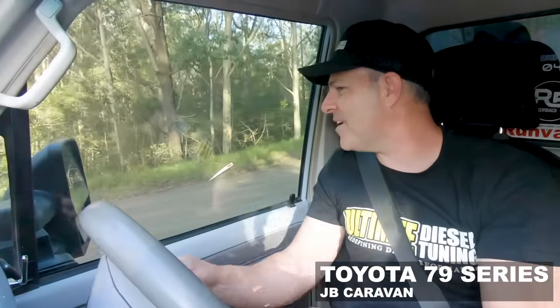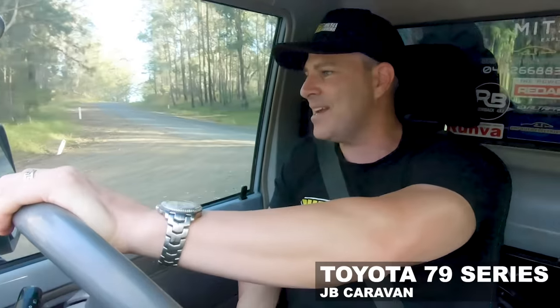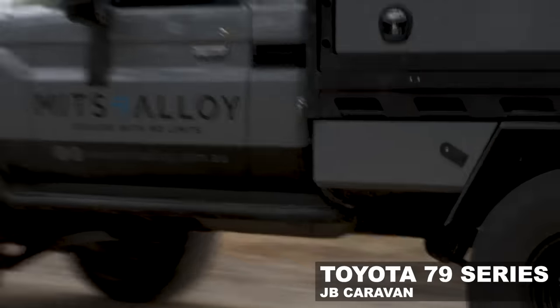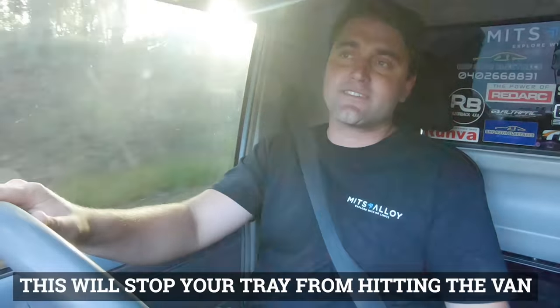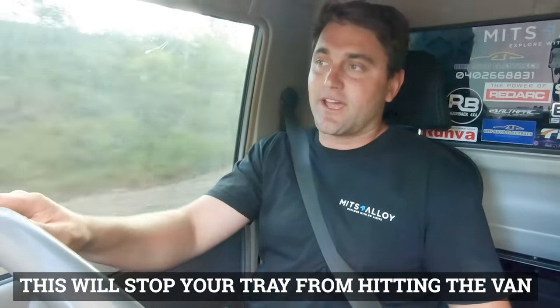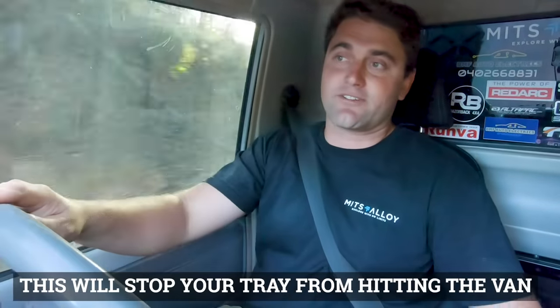When you're towing a big load in a Tourer, that torque gain means driving around in fourth and fifth gear really does it effortlessly. One thing well known with the 79s is they do need a clutch — the factory clutch just won't handle extra torque if you do a custom tune. One of the main things you need to think about when setting up a car for touring — especially a 79 or any modern dual cab with a tray — is how long that tray is, and how long the drawbar is on the caravan or camper trailer. You want to make sure you've got good articulation and clearance around that area.